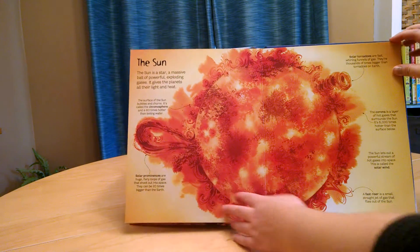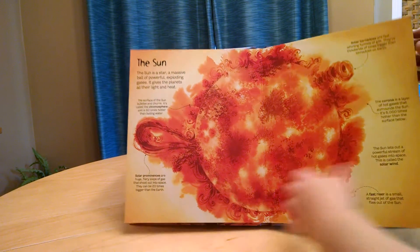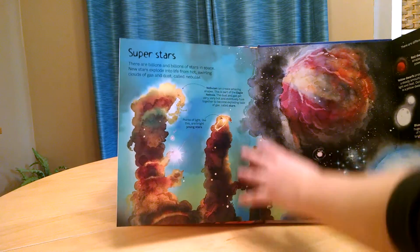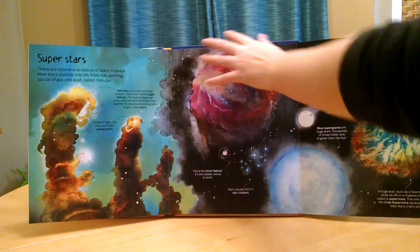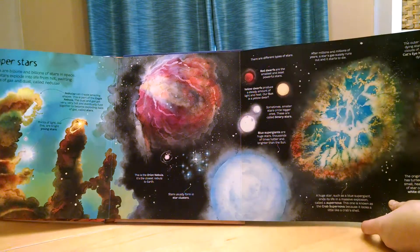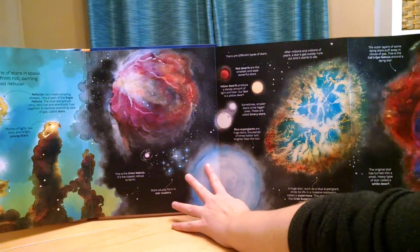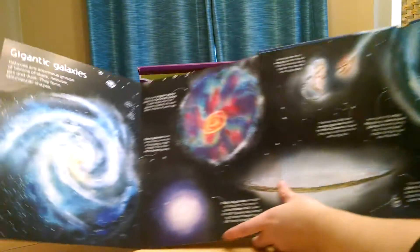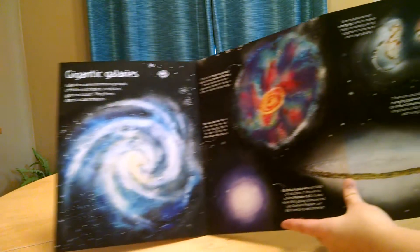This one's about the sun. Super stars — another foldout here. Beautifully, beautifully illustrated. It's really kind of gorgeous. And this is another foldout here about gigantic galaxies.